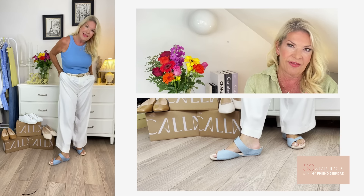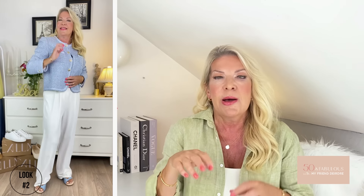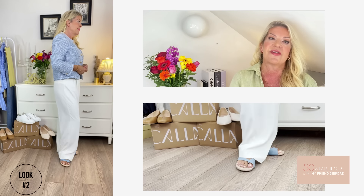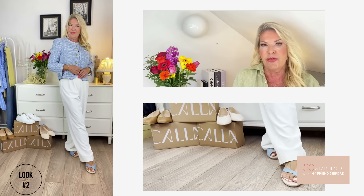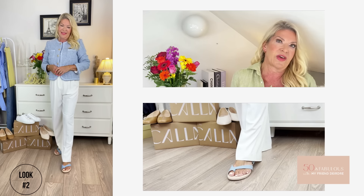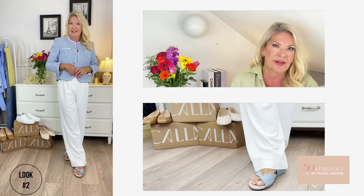Look two uses the same sandals styled up differently, to show they can work in a smarter, more formal look. This time I'm wearing a gorgeous little crop jacket — part of a giveaway from my previous video, from Goalia — with beautiful ivory tailored trousers, another Goalia favourite. Even though these sandals have a denim finish, that doesn't mean you can't dress them up. Both outfits echo the blue from the sandal, but they also come in black, red, and white leather.